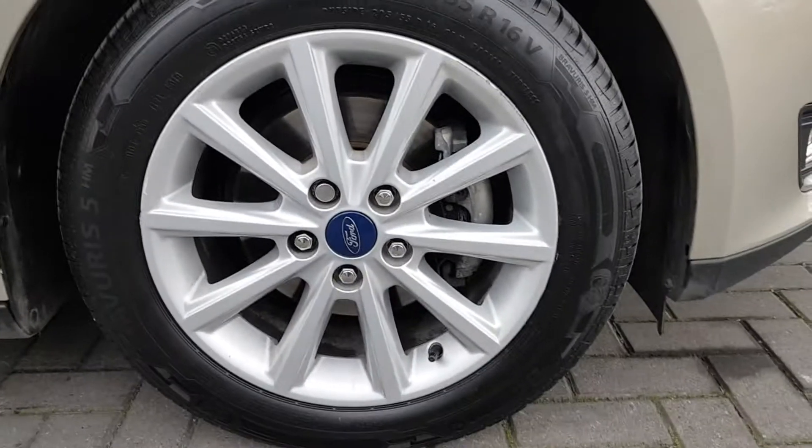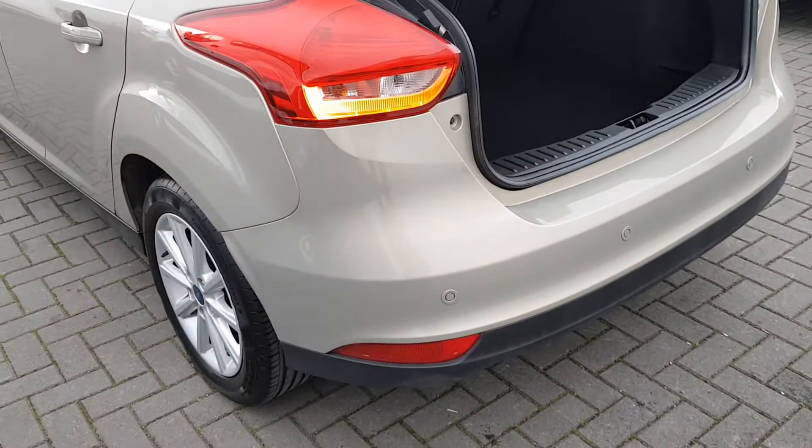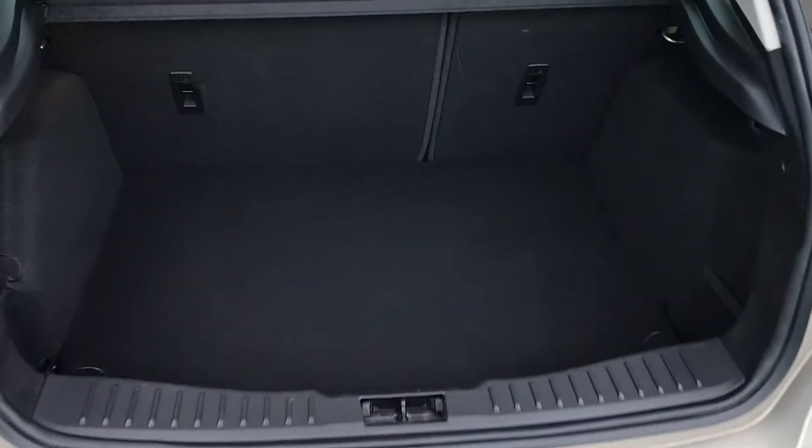It comes with the original 16 inch alloy wheels. Here at the back you have your rear parking sensors and a spacious boot.